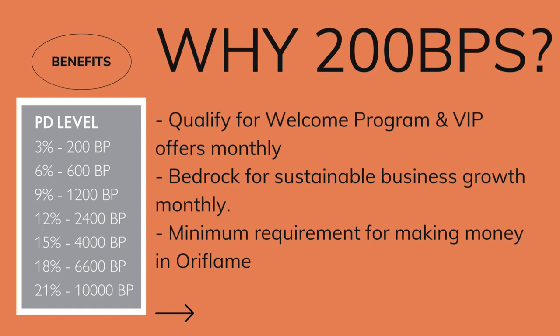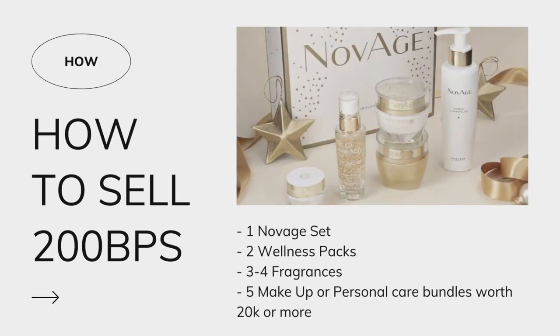So now let's get right into it — how do you sell 200 BPs every month? You can decide to sell one of eight sets and that's it, you have already got over 200 bonus points. Or you can sell two wellness packs and maybe any other product of your choice to complete 200 BPs. You can decide to sell three to four perfumes, or you can create makeup or personal care bundles worth 20,000 and above. See — easy peasy!